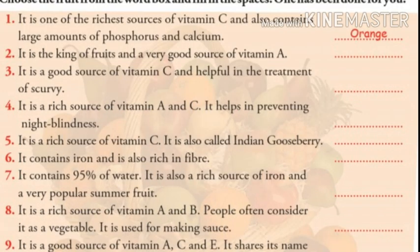Number four: it is a rich source of vitamin A and C. It helps in preventing night blindness. Children, can you guess the answer? The answer is guava.